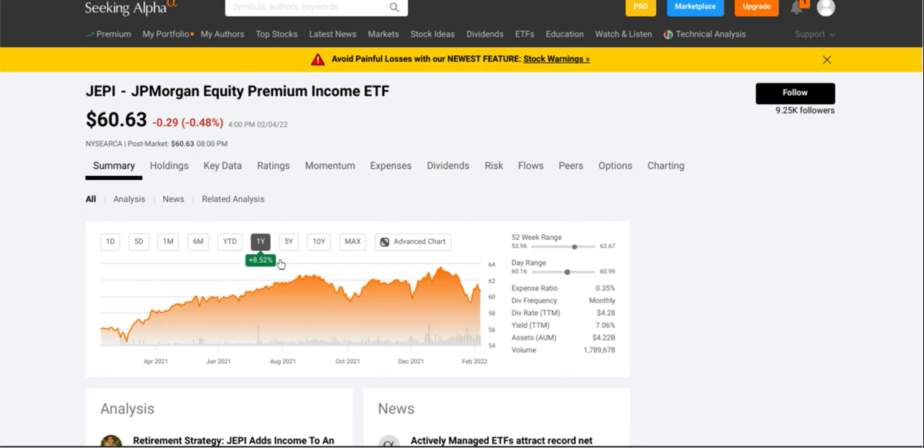I do like the holdings in Charles Schwab a bit better than in JEPI, but I think JEPI gives you the best of both worlds if you want passive income and monthly dividend income as well as some growth. So I may have to alter my portfolio here, because reading more into these ETFs I think there are better opportunities for me than just holding QYLD for the high dividend alone. There may be stronger opportunities in terms of different dividend ETFs.